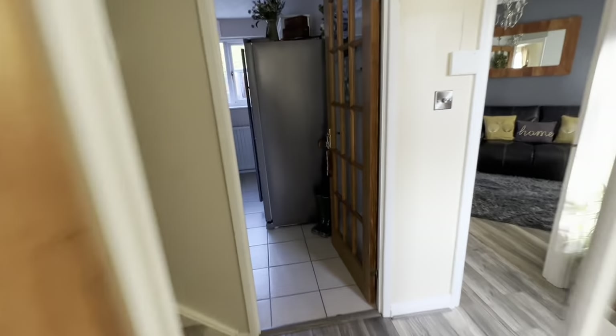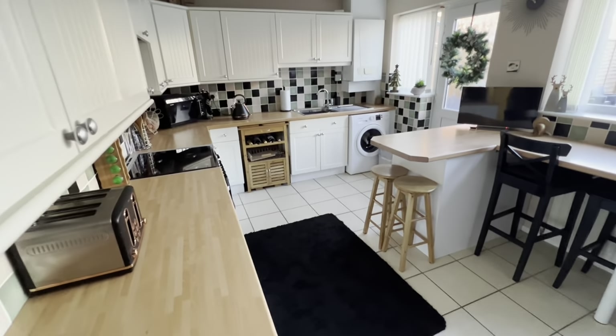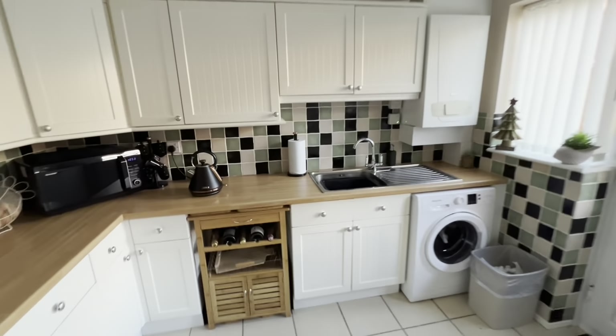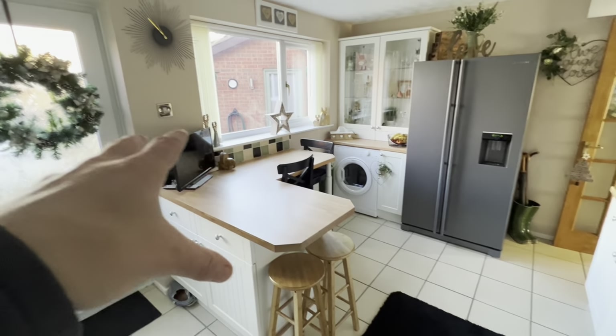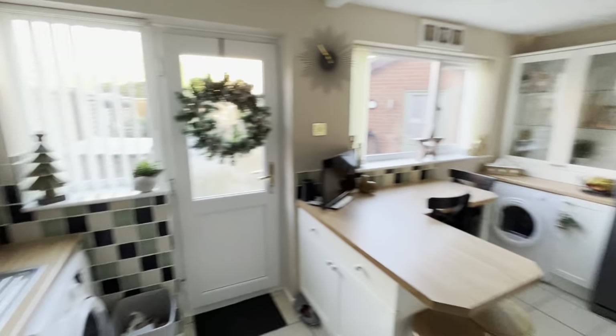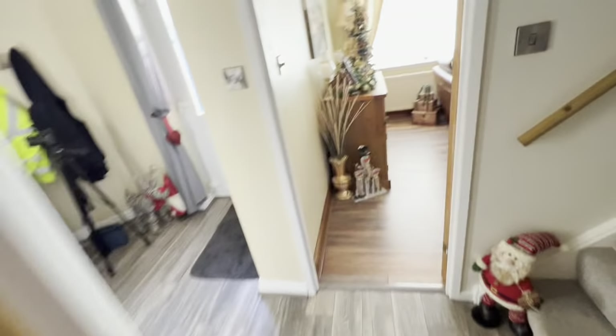We come through here into our breakfast kitchen — really, really good sized kitchen. Loads of storage space for all your bits and pieces, boiler in the corner there. Lovely breakfast bar here, so plenty of seating. Nice big window and tile flooring as well — some really good space. Let's head upstairs.